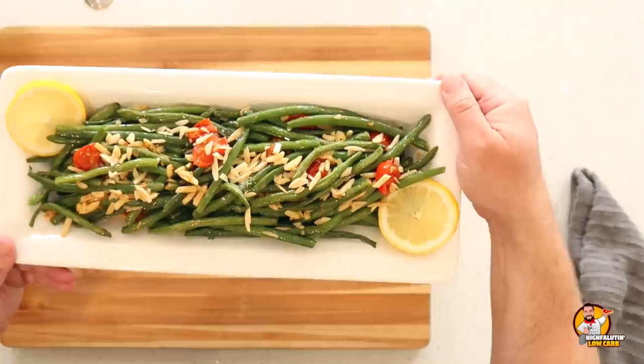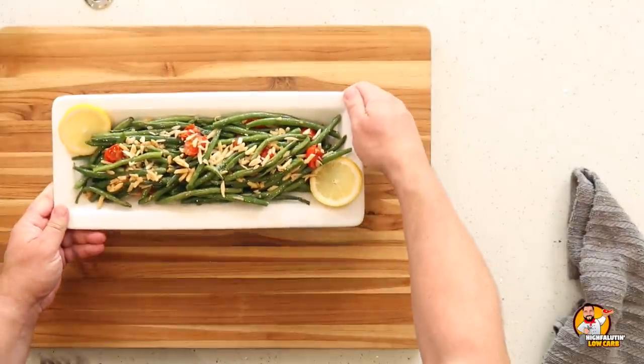Roasted green bean almondine with blistered tomatoes — this is on page 48 of Ketogenic Diet on a Budget. I'm going to get cleaned up and put this aside. We're going to taste this in a minute, and then we're on to recipe number two, which is even faster than this one.